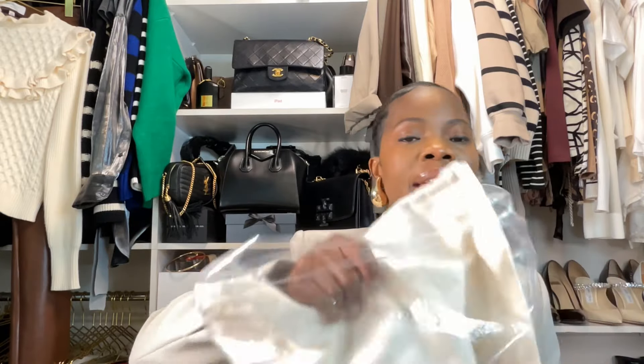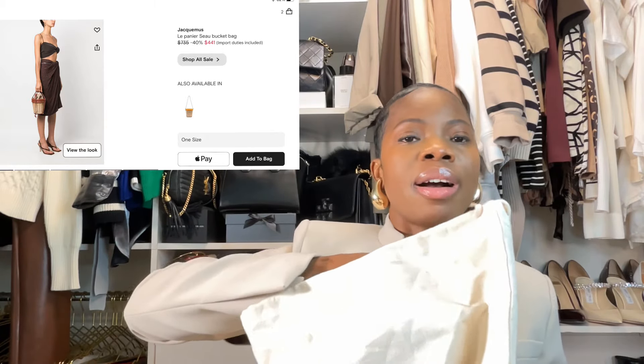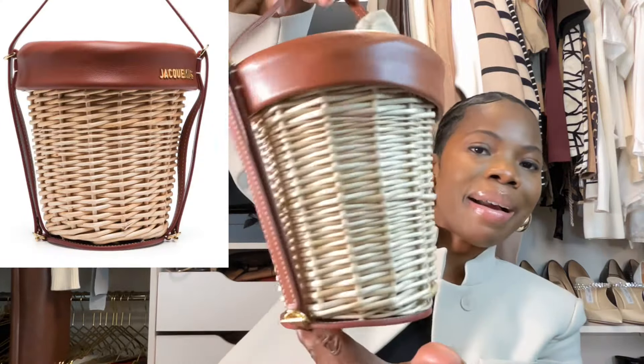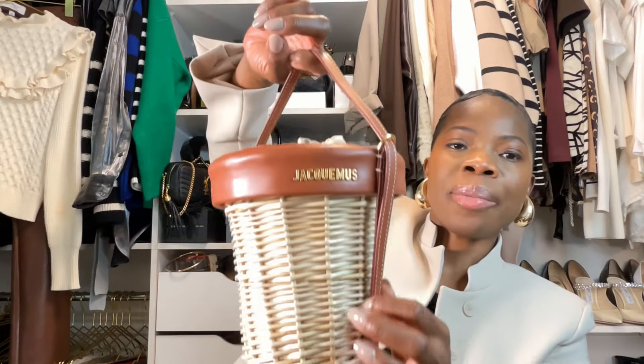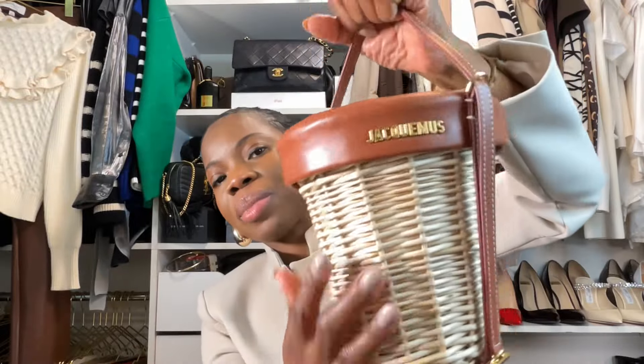First, I purchased this Jacquemus bag from Farfetch. I'm going on vacation and I wanted to get some resort wear. This is the dust bag it comes in — it says Jacquemus right there. And the bag itself is this beautiful brown basket bag. Look at this chocolate brown color. The description says the strap is adjustable. This is the wicker basket part — it's kind of like a little tote bag. Let me bring it close so you guys can see. It has the Jacquemus logo written in gold and then it has a little patch on it.